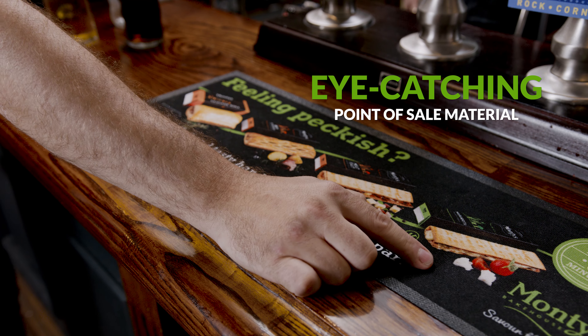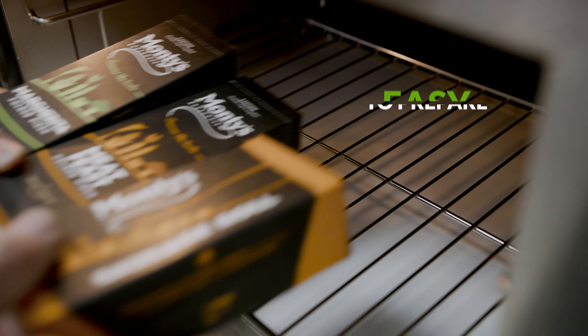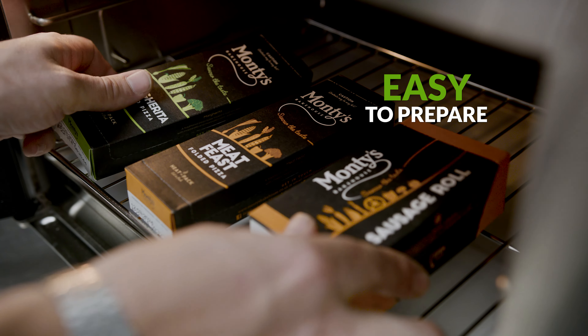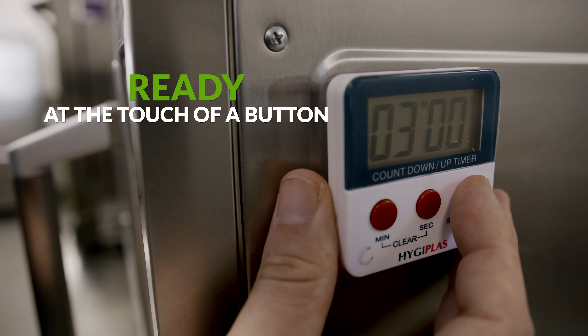Preparing the snacks couldn't be easier, thanks to our ovenable Eco Barrier Plus packaging. Just pop it straight into the oven, set the timer, and you're ready to go. Heated and served inside the packaging, our low-crumb hot snacks are mess-free.